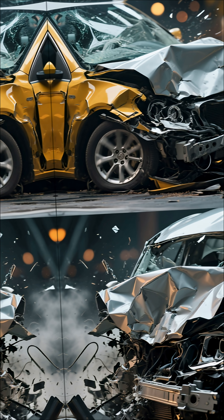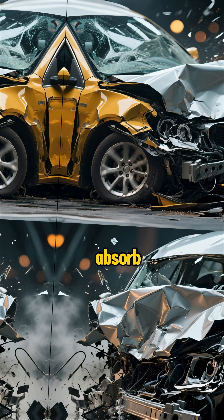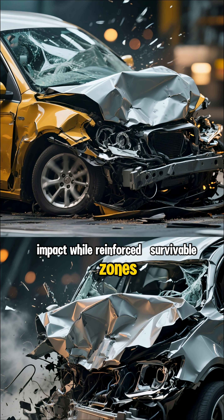First, the plane is designed with crumple logic. Certain sections sacrifice themselves to absorb impact, while reinforced survivable zones protect the cabin.